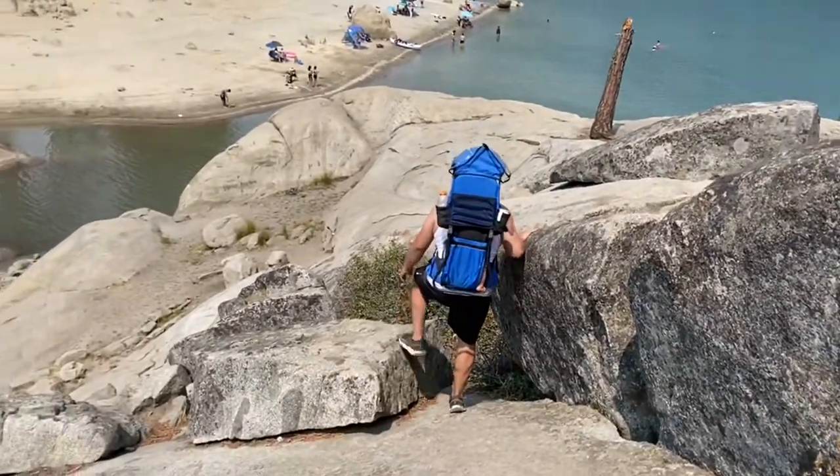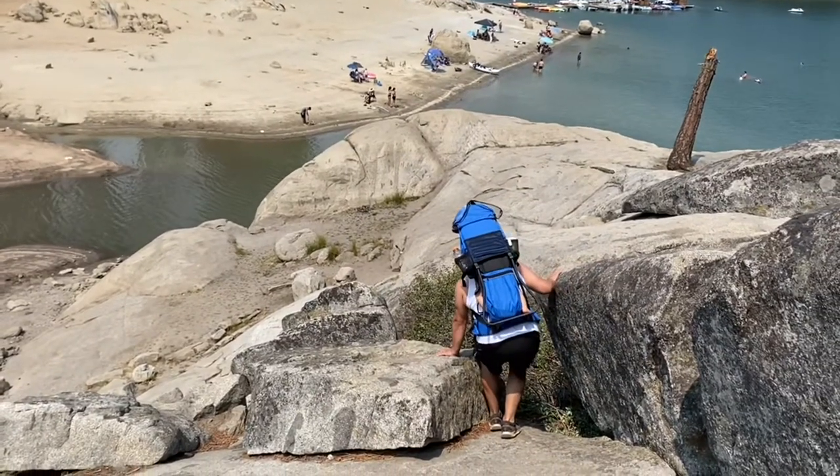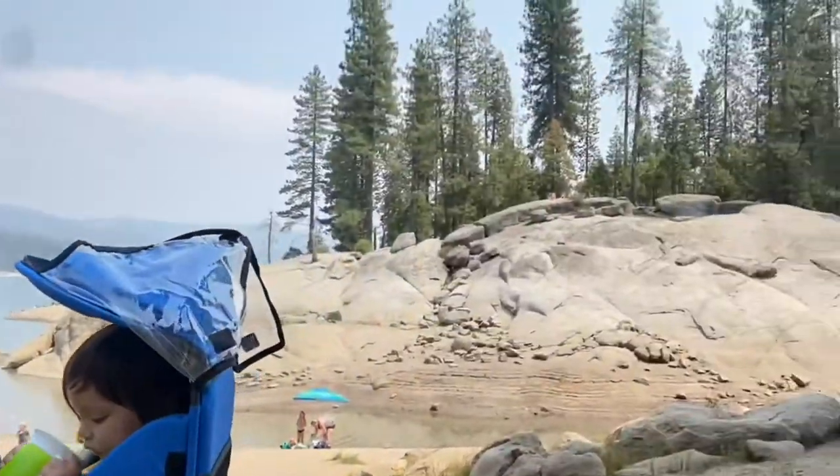We're going to come down now. We decided not to go that way — it was just too much with Diego and Tiago. So we're coming back the way we came. He wanted to go between the rocks, but this is fine. Water break, and we're back where the lake was — we were up there.